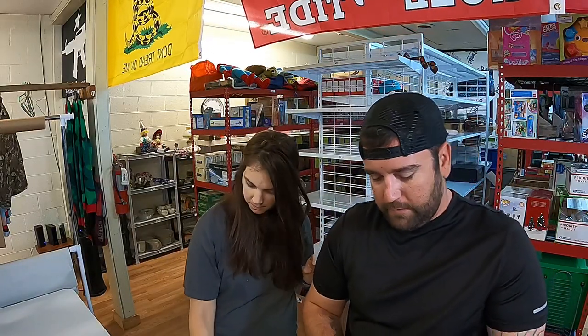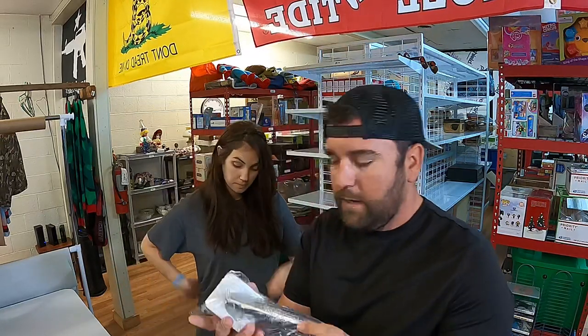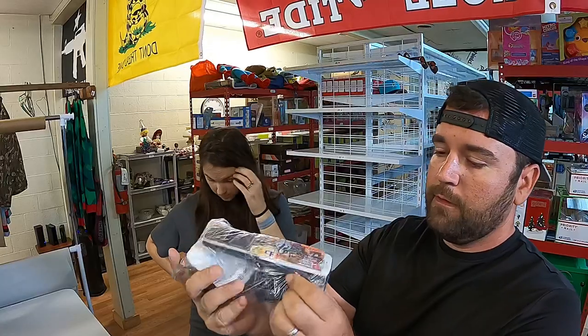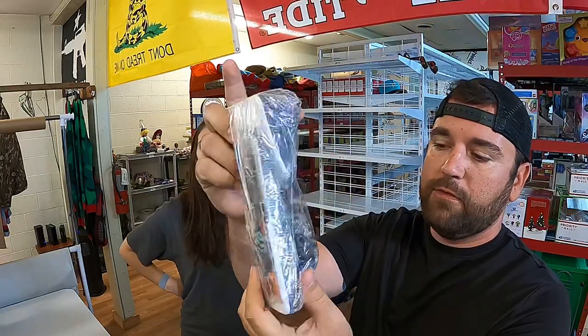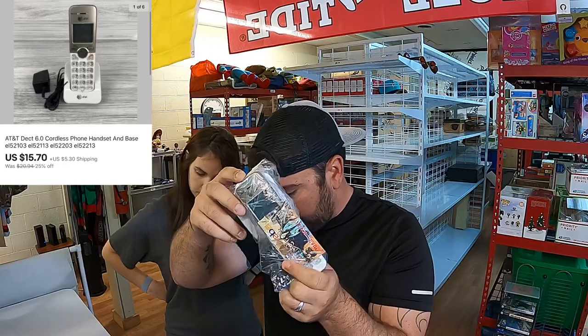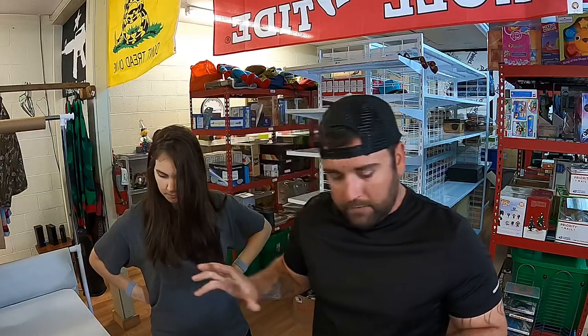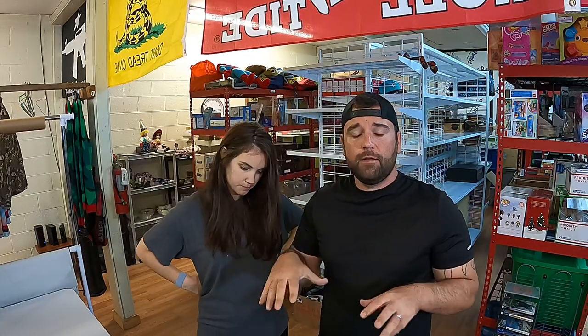And last but not least we sold this AT&T DECT 6.0 cordless phone — just the base, full charger, and handset. This sold for $15.70 plus shipping. Cordless phones always do well. So that is our orders going out today — or tomorrow. If we have any more sales we'll come back and show them.